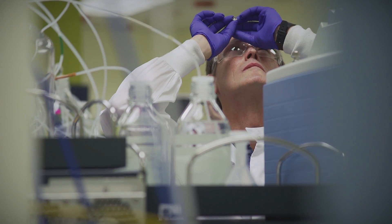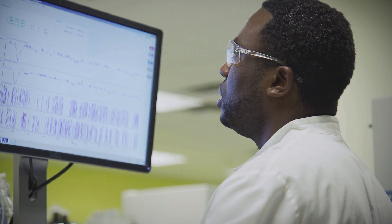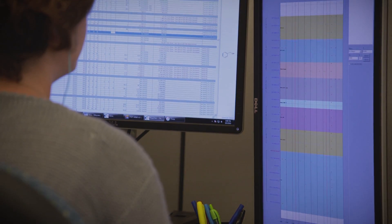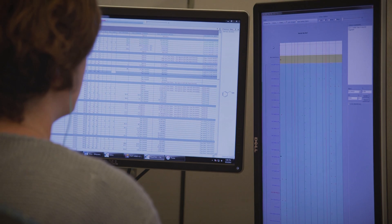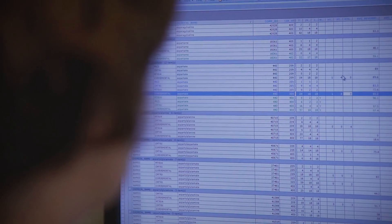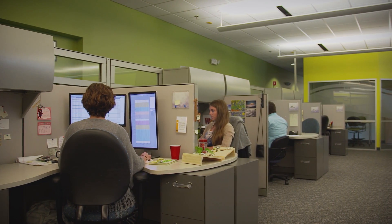Anybody can run a mass spec or chromatography. What they don't anticipate is the volume of data and how to manage that. Metabolon has created its own software that allows us to reduce the noise of mass spec analysis and positively match the signatures from the samples and the biochemicals we identify with those that are in the Metabolon library.